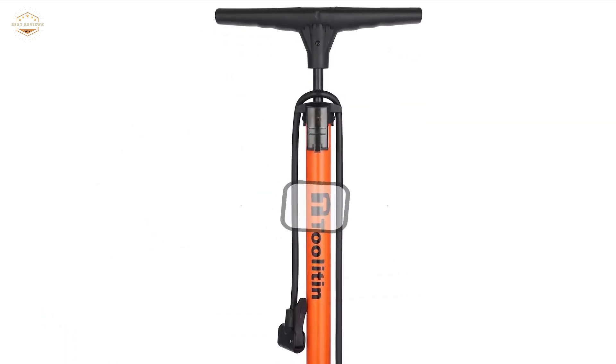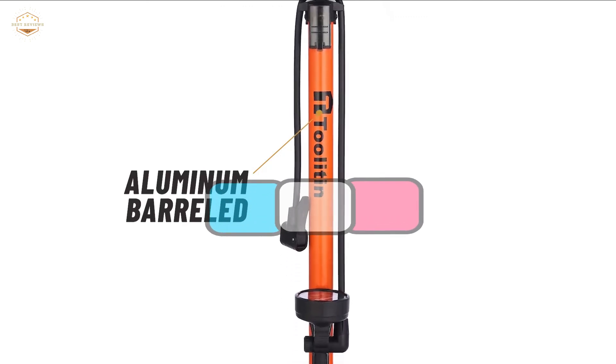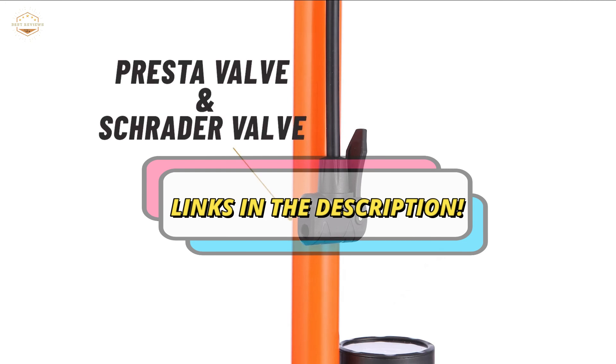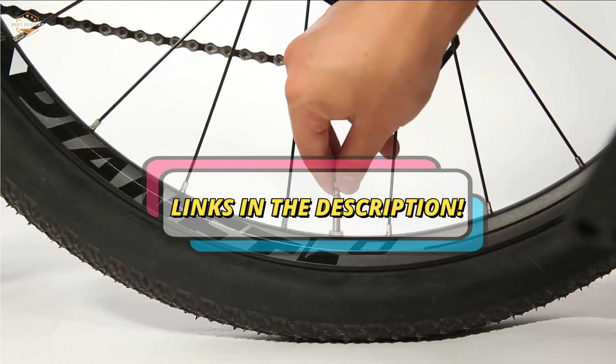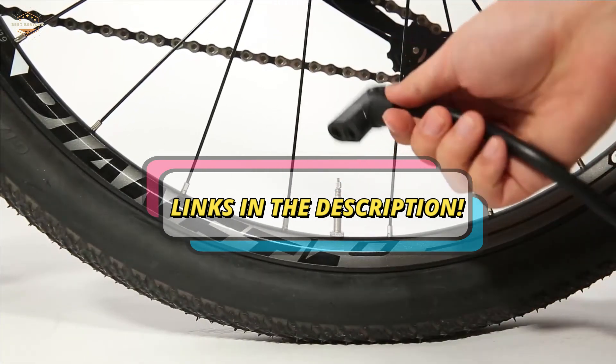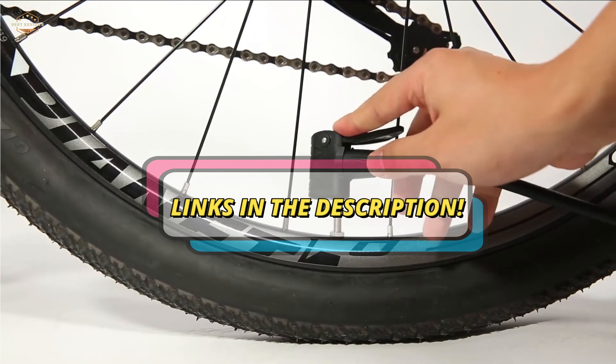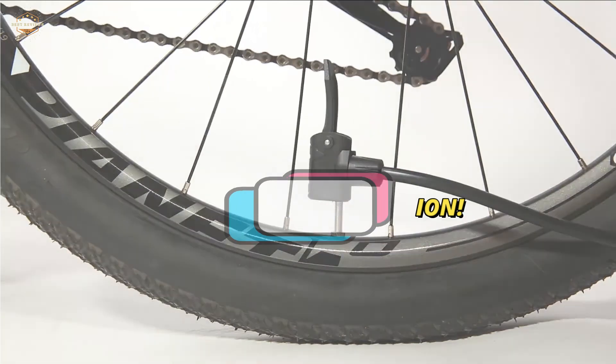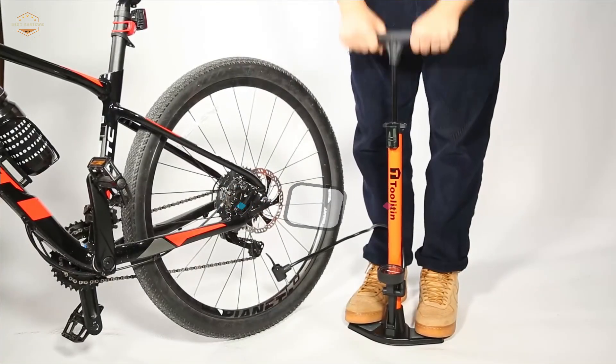Check the description for links to find out the price of the items included in this video. Hope you found this video helpful for finding the best bike pumps. If you found it helpful, please give a like, comment your opinion and tell us which one is perfect for you, and subscribe to our channel to get the latest updates on different product reviews.